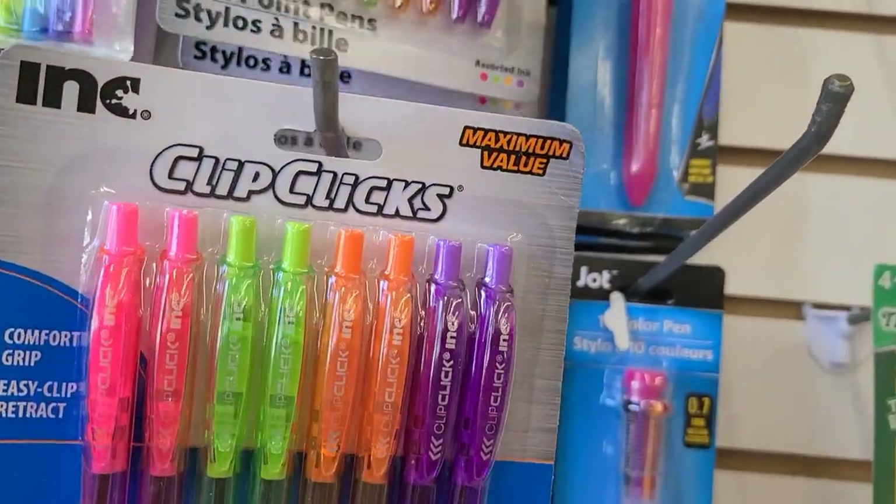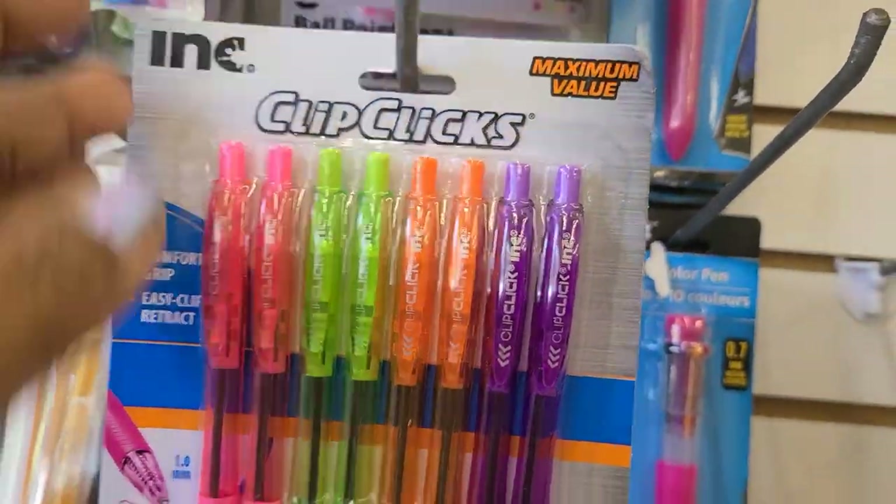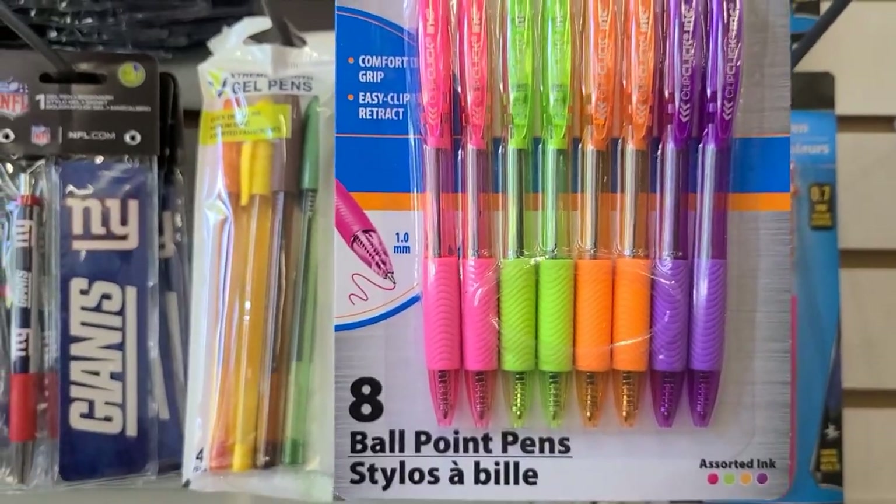They have these maximum value click clip, eight ballpoint pens. These are the colors they write — on the bottom there's another one with some different colors, but this is the only one I found here, they were at another store too.